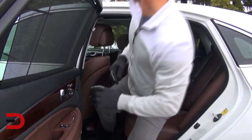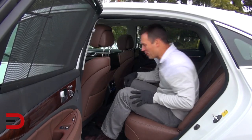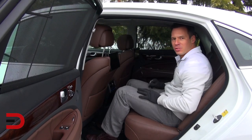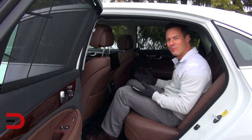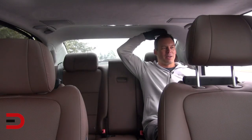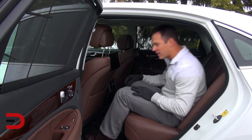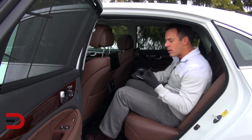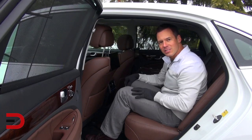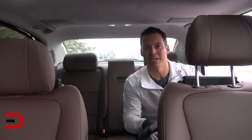Time for some real-world headroom and legroom here in the back of the Equus, and this is phenomenal. Here is my driver's position at 5'11", and the legroom is a joke — meaning there is so much room back here. It's almost like you can get a second person back here. Headroom is more than enough as well. The Equus has more legroom, headroom, and shoulder room in both front and rear seats than the Lexus LS460. This is the best backseat passenger layout I've ever experienced, hands down.